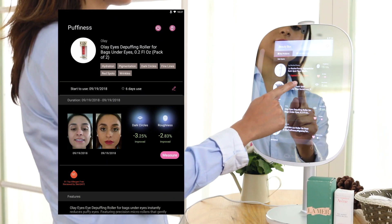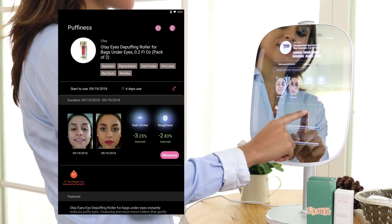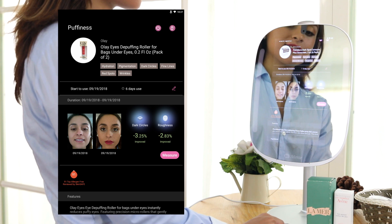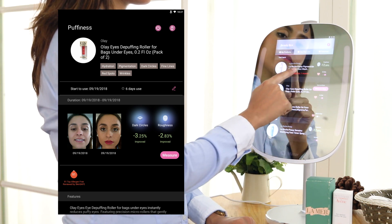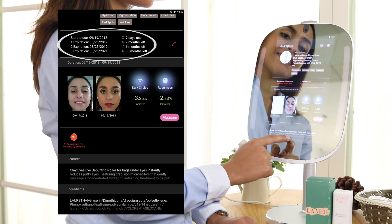For more details, click the product. We'll point out two factors that improve the most by using this product. The skin analysis measurements from the first and last time you used this product are shown here. On the top, you can see the product information. If you have more than one of the same product, different expiration dates can be set.